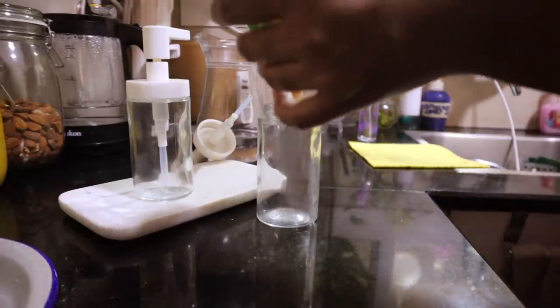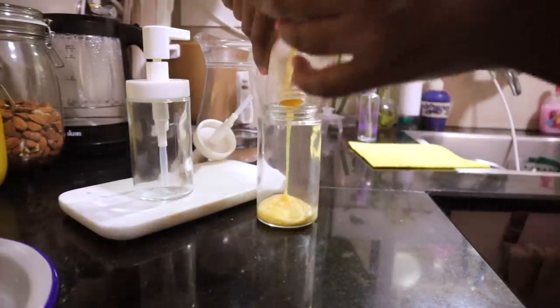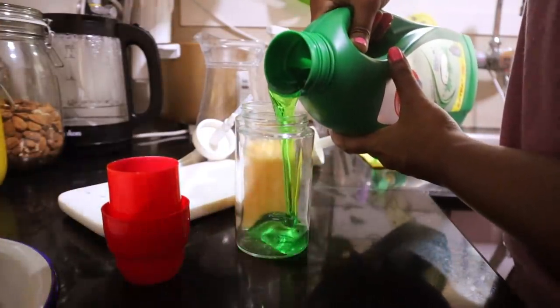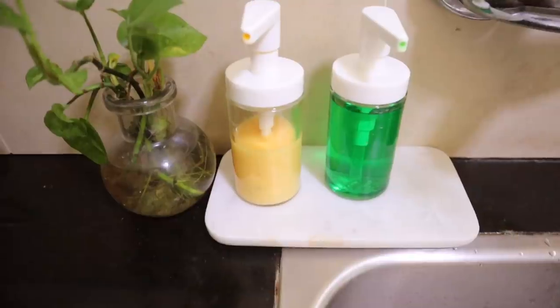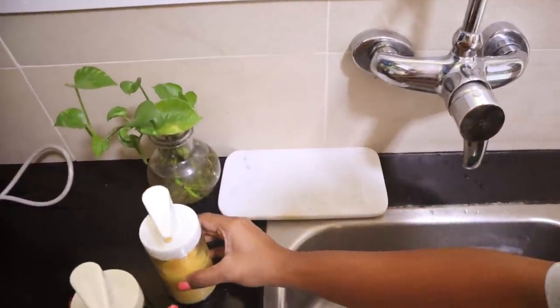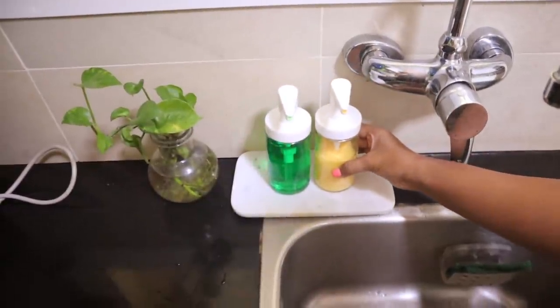Everyone needs liquid detergent by their kitchen sink, and the containers they come in are the ugliest things in the kitchen. So why not replace them with transparent refillable containers? I have kept a marble tray underneath them and now the whole area looks so much more presentable.